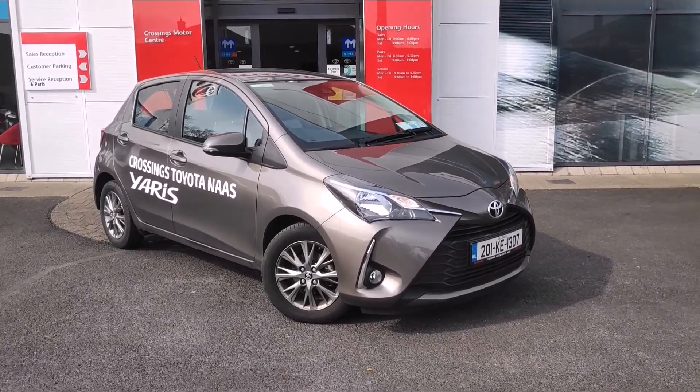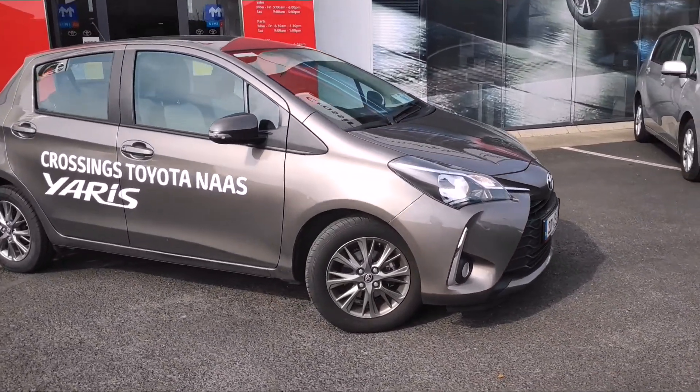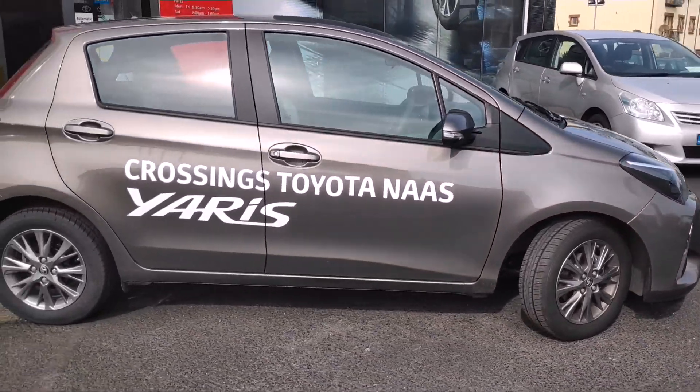Stunning 2020 demo model Yaris Hybrid, ready to go on the market. You've got front fog lights and alloy wheels.